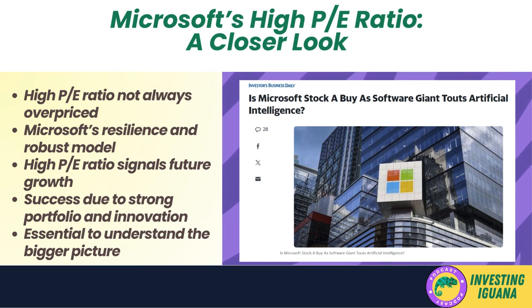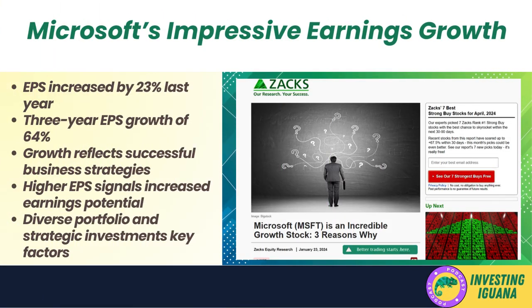While many companies have been grappling with declining earnings, Microsoft has been on an upward trajectory with its earnings soaring high. The tech giant has managed to increase its earnings per share (EPS) by an impressive 23% in the last year alone — a significant achievement given economic uncertainties and market volatility. Over the past three years, Microsoft has grown its EPS by a whopping 64%, showcasing strong financial performance and consistent profitability.